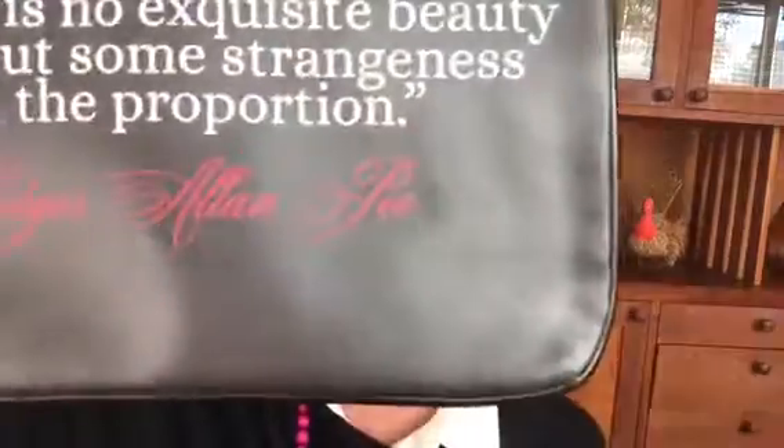I love makeup brushes and I have a huge collection. I came across these — I run a little bit gothy, note the skull ring — and these are black rose brushes, which I love since roses are my favorite flower. They're from a company called Storybook Cosmetics, made for Halloween as special edition black rose cosmetic brushes. The bag they come in has an Edgar Allan Poe quote: 'There is no exquisite beauty without some strangeness in the proportion.' I loved it.